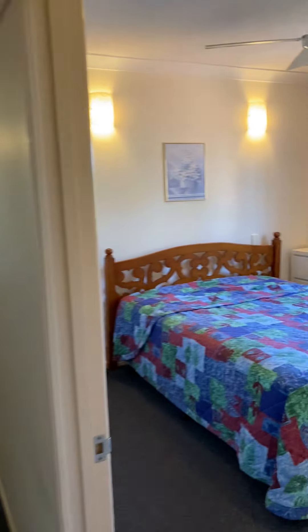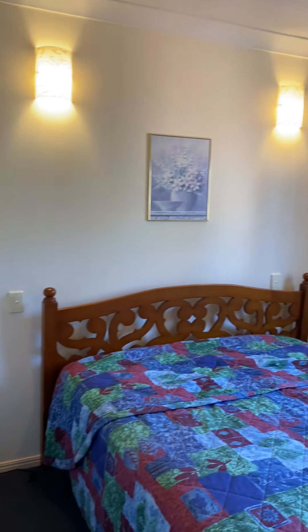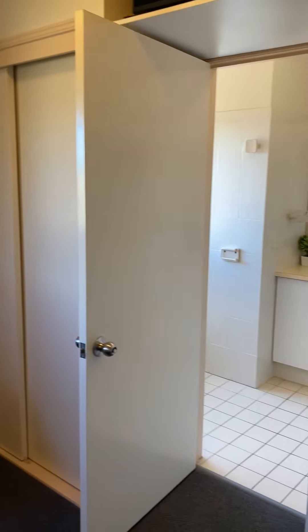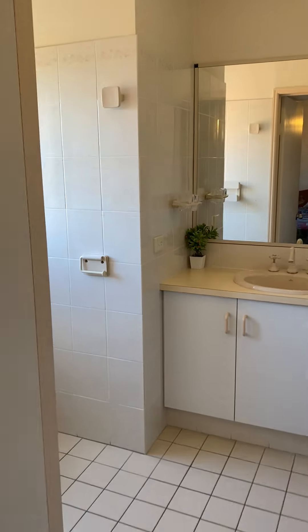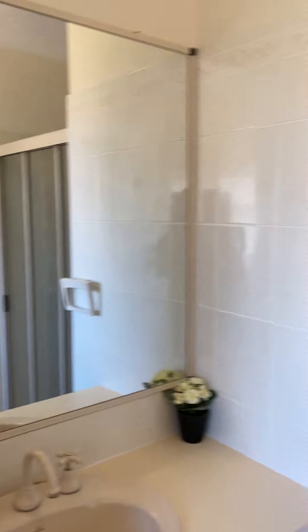And the main bedroom. This space also has a ceiling fan. Plenty of cupboard space. And an ensuite.